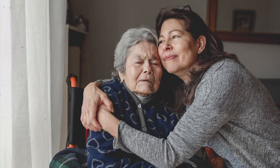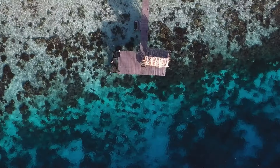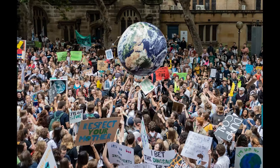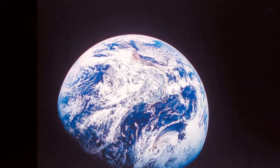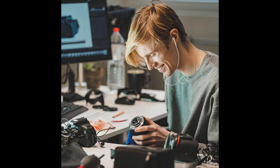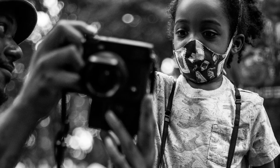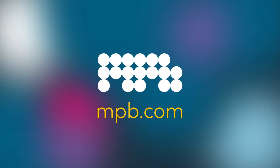The power to tell a story is in us all. The power to change the way we feel, our understanding, change the rules, how we see ourselves, provoke, change history. Together, let's change the bigger picture. Change access, put camera gear in more hands, and keep the story going. Buy, sell, and trade used camera gear. MPB.